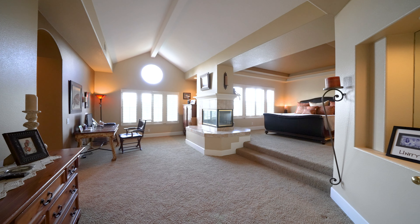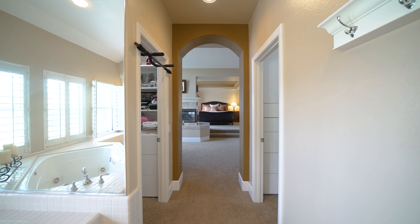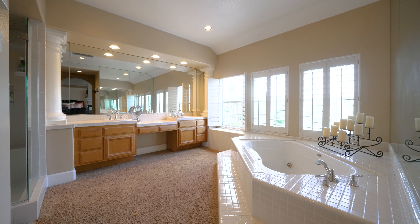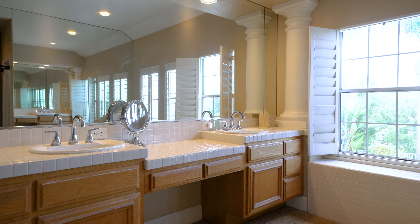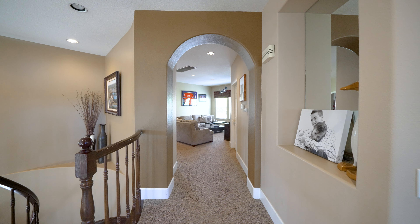Hi guys, it's me, Shannon Parks. Welcome to 27195 Wood Bluff Road, located in Laguna Hills in the prestigious community of Moulton Ranch, where you've got award-winning schools and amazing hiking trails surrounding you. Let's go inside and take a look.